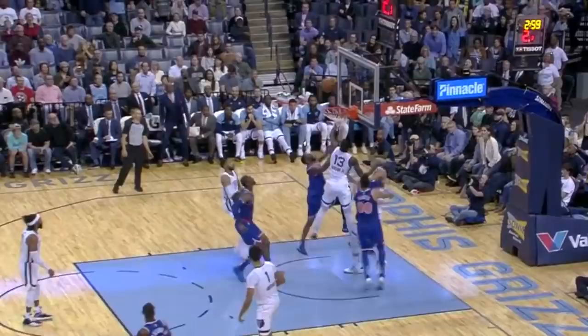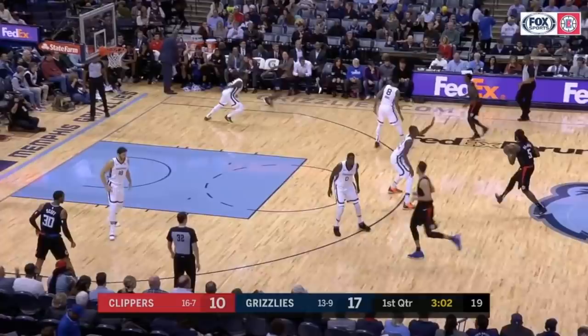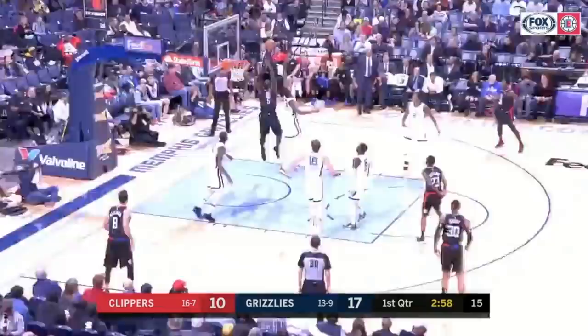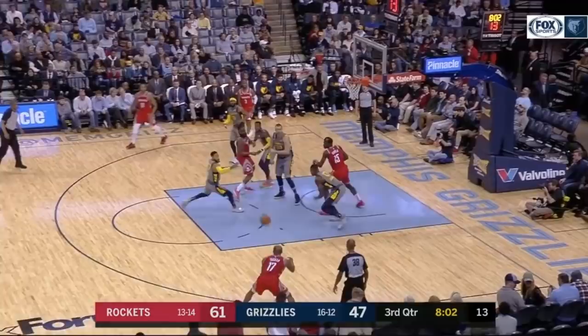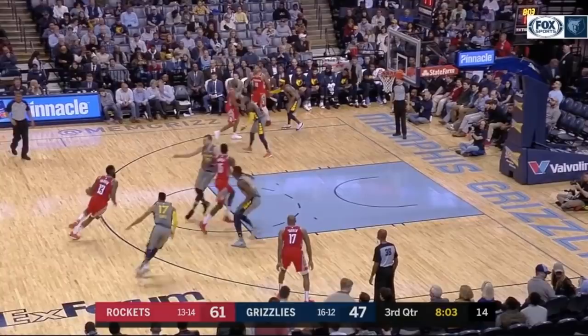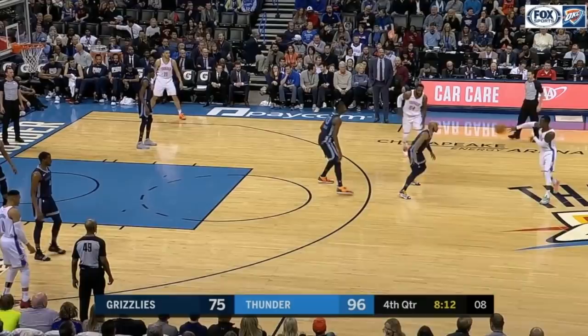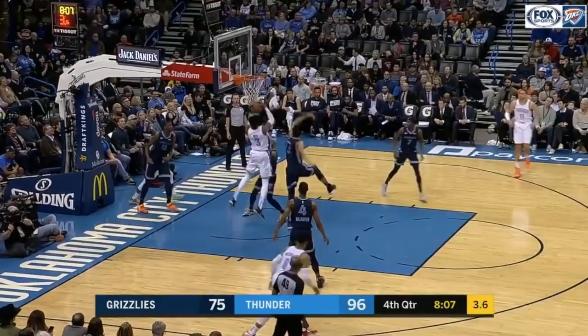His feet are always organized in position to either slide or jump. This horizontal game raises his defensive ceiling even higher, as he's able to slide, switch, and recover with ease. This is probably my favorite Jackson defensive play of the year. He stays tight to Capella because of a lob threat, then scares Tucker off the line, recovers, and kills the entire thing. And because of all this, he's third in the league in adjusted field goal percentage against when he's the nearest defender on shots within six feet of the hoop — a whopping 12.5% below expected value.